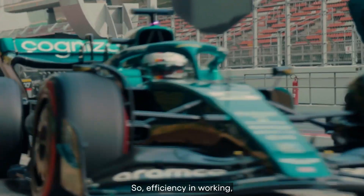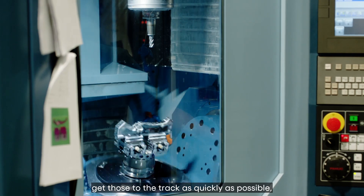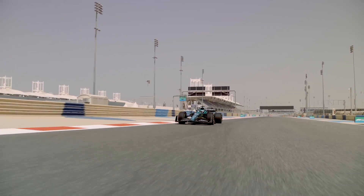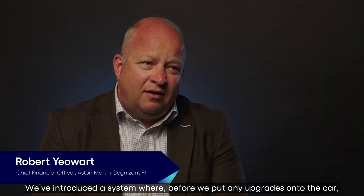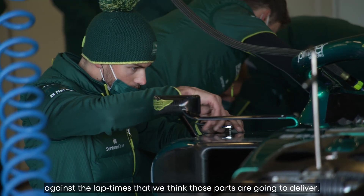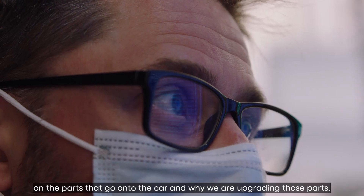Efficiency in the way that we can produce parts, generate answers and solutions, and get those to the track as quickly as possible is really what the sport is about. We've introduced a system where before we put any upgrades onto the car, we assess the cost of those upgrades on a part-by-part basis against the lap time that we think those parts are going to deliver. We're now into an ROI concept on the parts that go onto the car and why we are upgrading those parts.